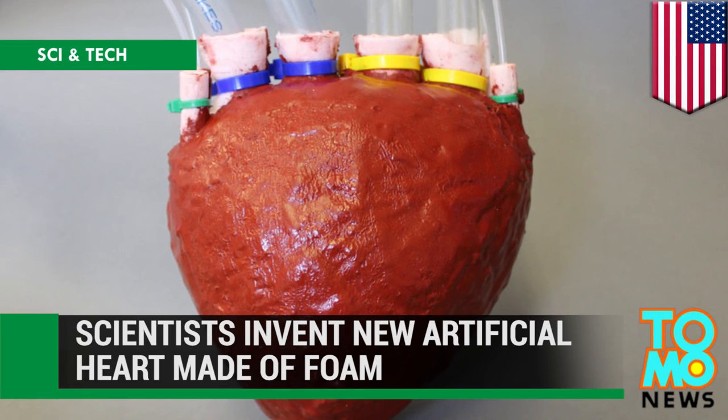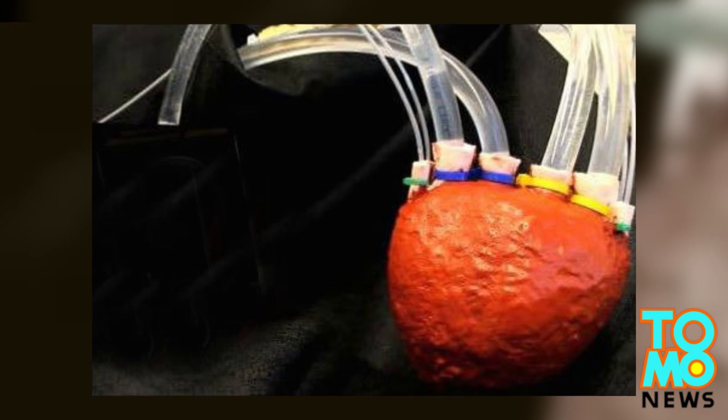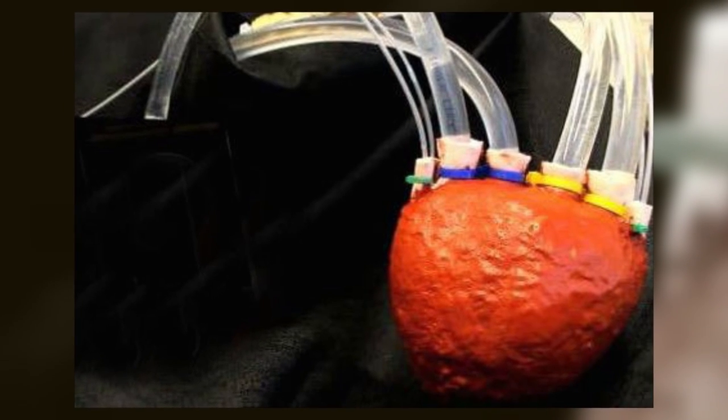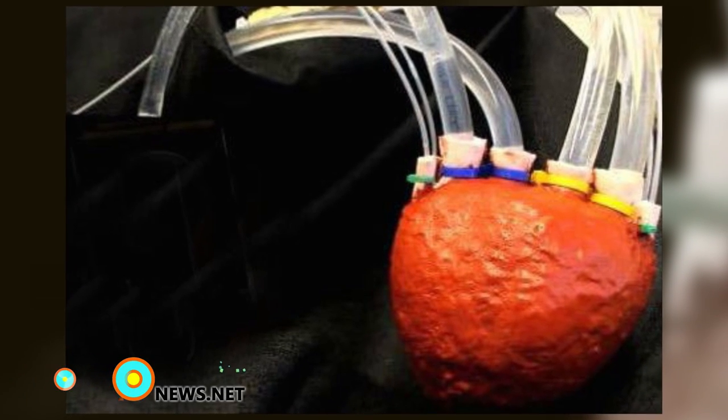Scientists Invent New Artificial Heart Made of Foam. Scientists at Cornell University have invented a new material called elastometric foam that can be used to create a working artificial heart.